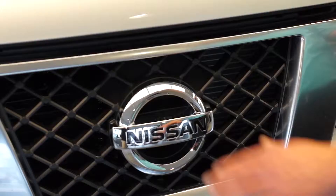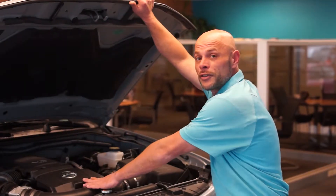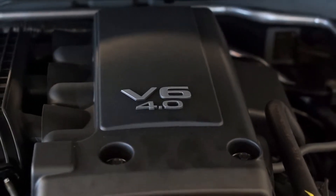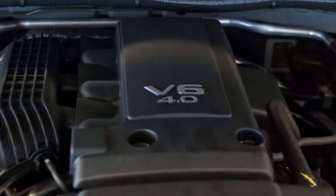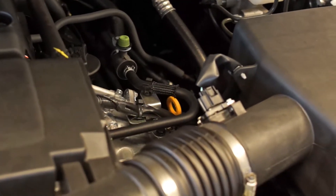Let's take a look under the hood of the Nissan Frontier. The motor is a 4-liter V6 dual overhead cam motor. It has 281 pounds of torque and 261 horsepower. As you can see, there are hard plastic coverings over the motor. This is a safety feature, so after a hard day of running your truck, you can do some work and not worry about getting burned.